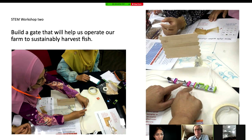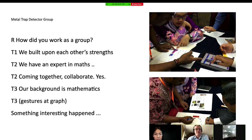Let's just listen to some of the discussion here. How did you work as a group? We built upon each other's strengths — we have an expert in maths, coming together and collaborating. Something interesting happened: even though we set them a particular challenge, they ran off on a tangent and began to follow their own exploration. This maths teacher had never coded before, but he was fascinated by the properties of magnets and started to discover something he hadn't heard of before — using it as a gateway to understanding science. You don't end up on the trajectory you planned, because it is being led by the students.